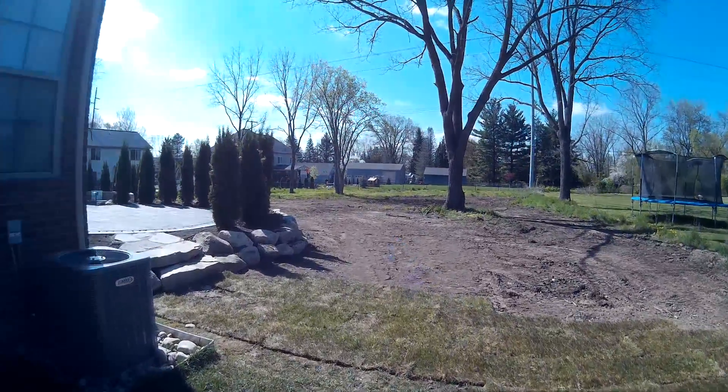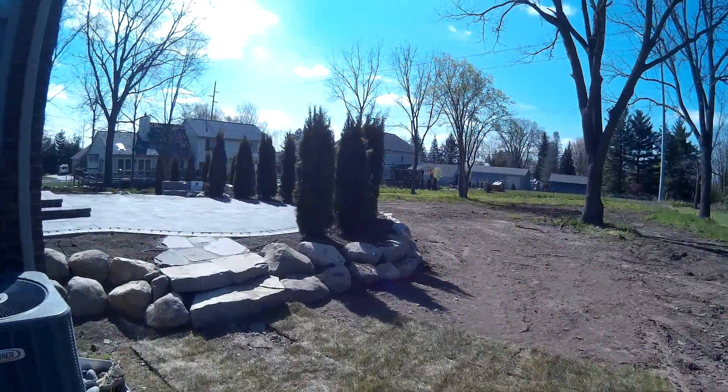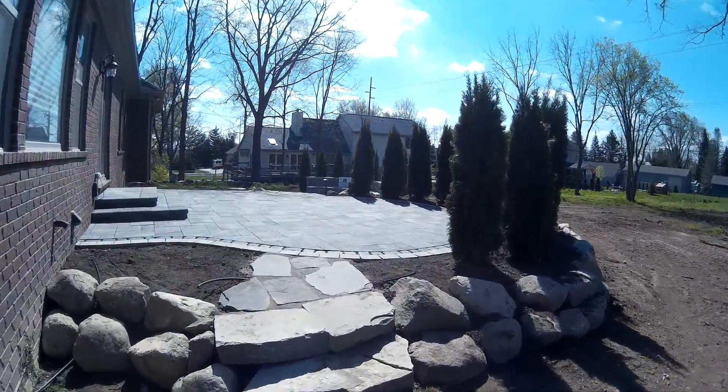How's everybody doing today? Another completed project by Exquisite Hardscapes.